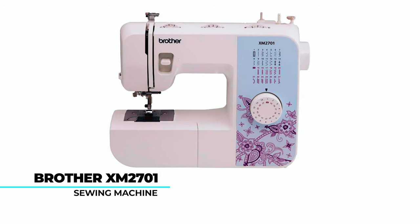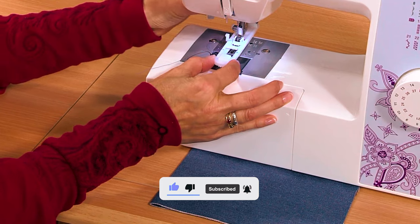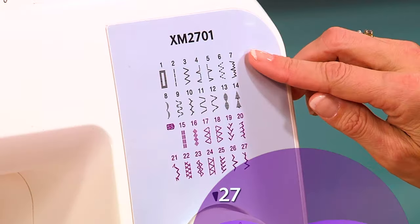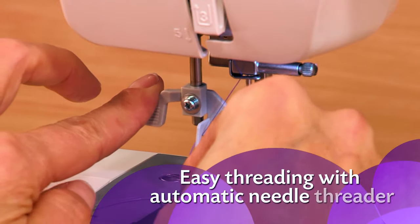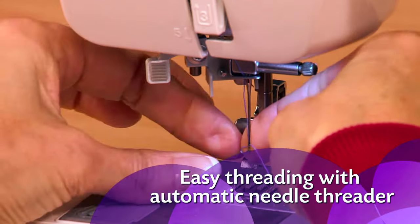The Brother XM2701 Sewing Machine is a lightweight marvel catering to sewing enthusiasts with its array of features. Offering 27 built-in stitches, including decorative and stretch options, it adapts to diverse sewing needs. The automatic needle threader and jam-resistant drop-in top bobbin streamlines setup, while the free arm design enhances versatility.